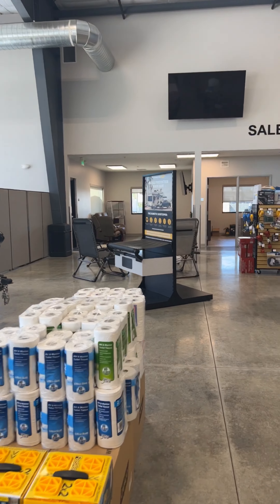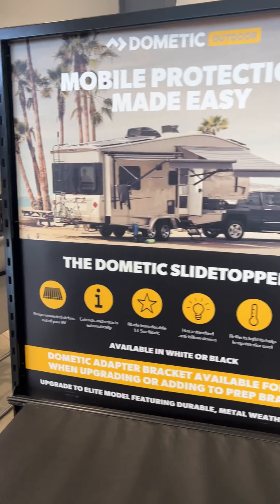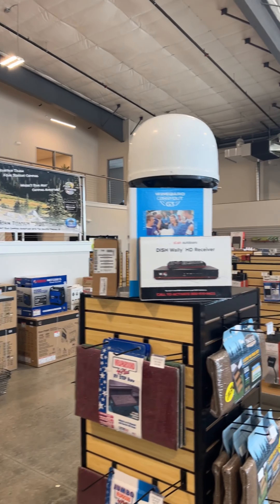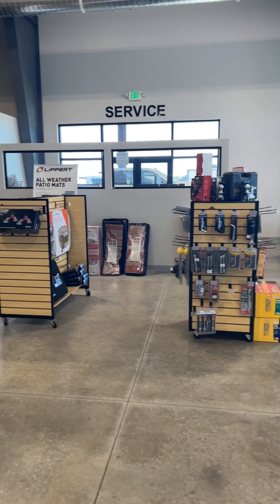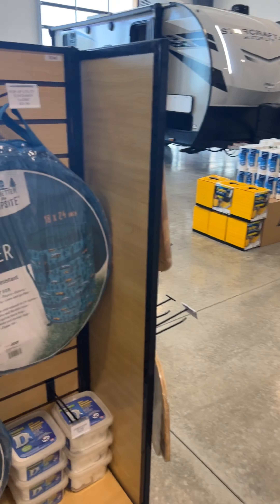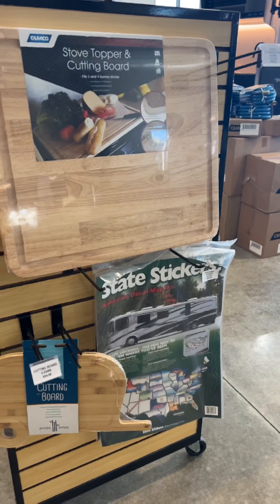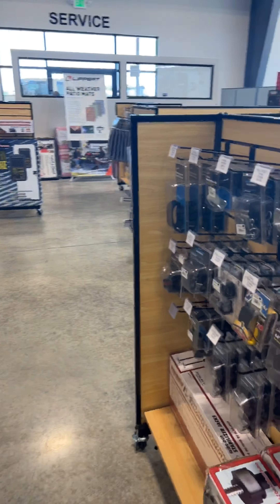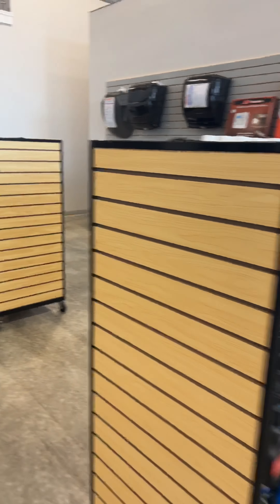Here we have two coaches on display: one being the Lance Enduro and the other a Starcraft Superlight. We have so much room to display all the fun stuff, including camping gear, camping accessories, cutting boards, and even decorative trash cans — because we know how important it is to camp in style. All of our parts and accessories are on portable parts shelves, which will allow us to host non-profit events here in our facility.